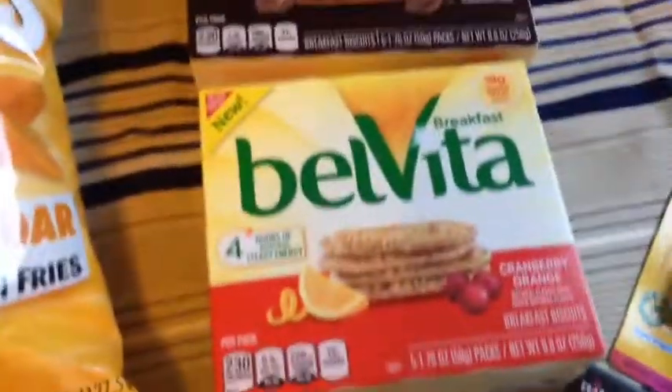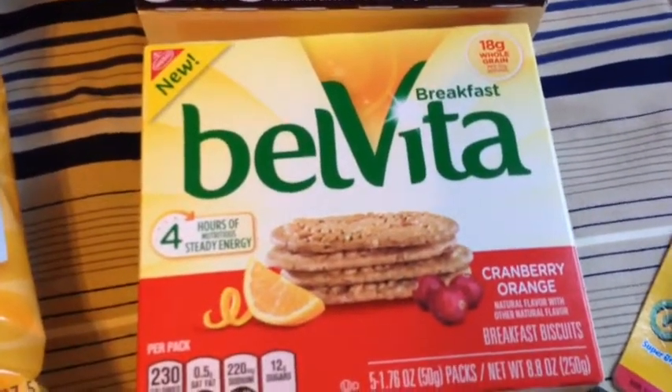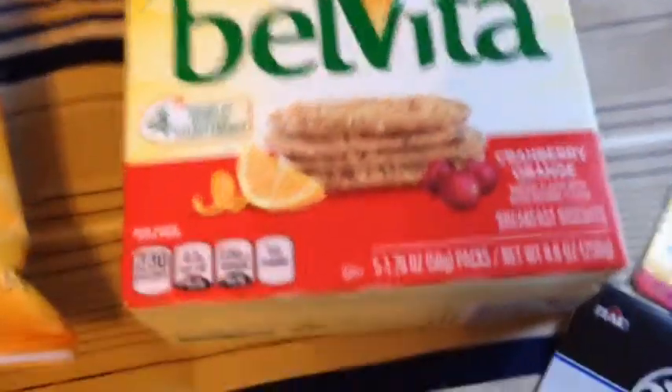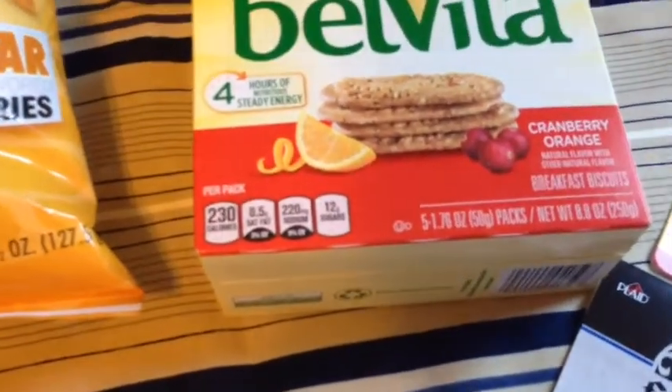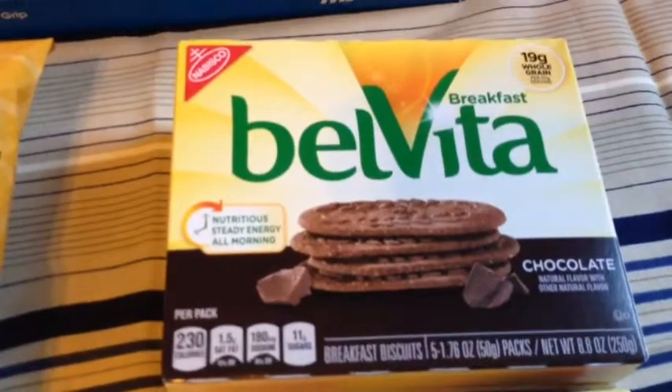I also picked up these Velveeta biscuits in the cranberry orange flavor. They are new. They come 5 to a box, 5 packs, and they are individually wrapped. Also got them in the chocolate flavor.